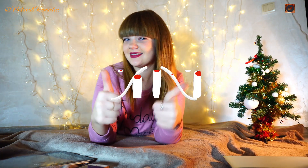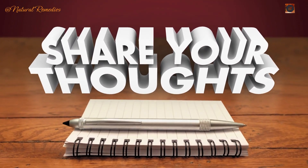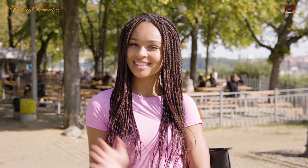If you found this information helpful, don't forget to like this video, share it with someone who might need it, and subscribe for more health tips. Let us know in the comments which of these signs surprised you the most, or if you've tried any remedies that worked for you. Check out our other videos on natural remedies and ways to improve your overall well-being.